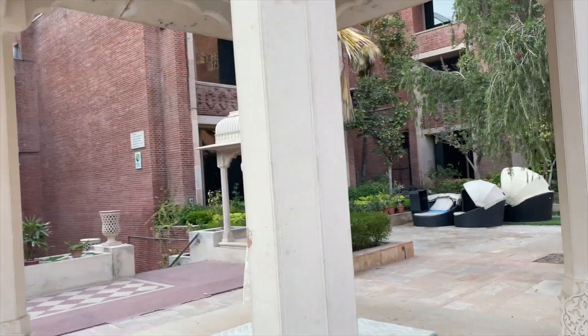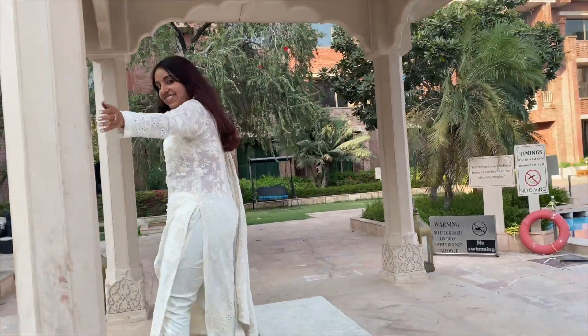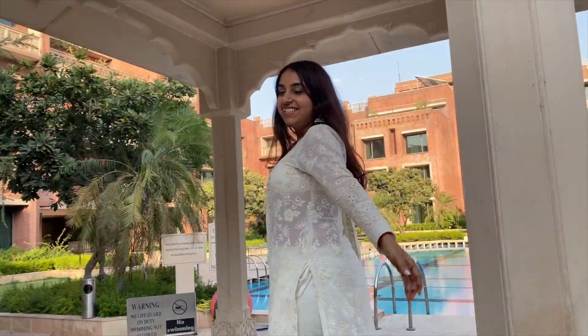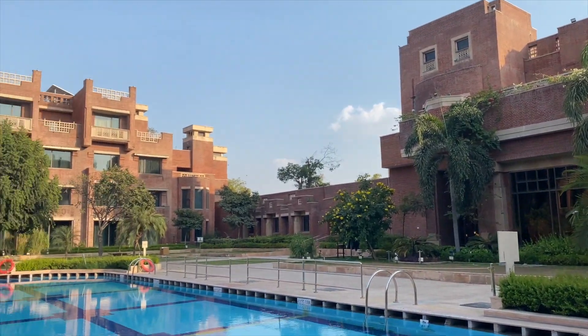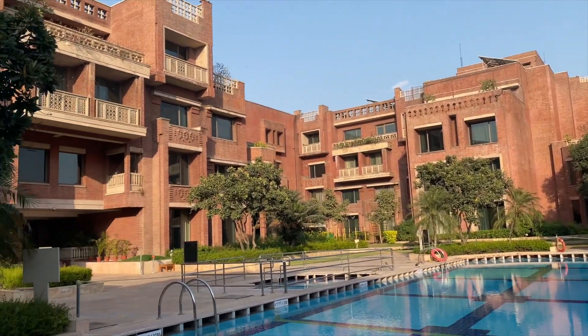ITC Rajputana is painted pink, of course, because they wanted to be a part of Jaipur where every nook and corner has to be pink. So they have brick walls and everything is pink. I absolutely love the 360-degree view of the swimming area, and there are lawns and a lot of restaurants for you to pick and choose from.